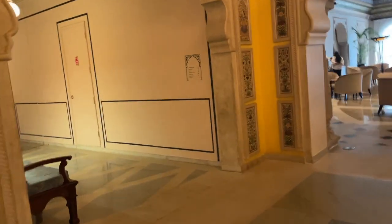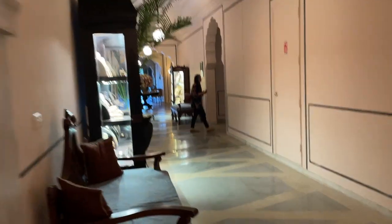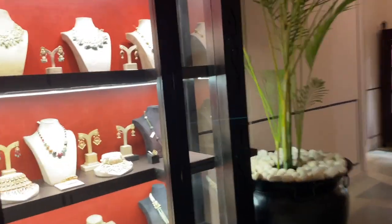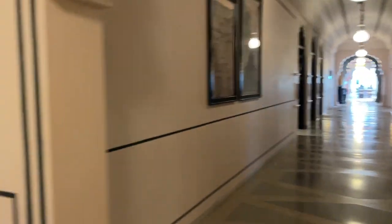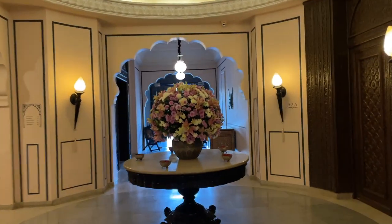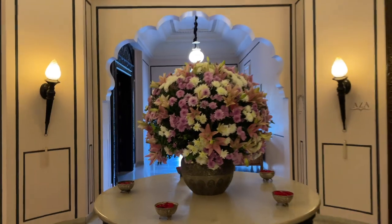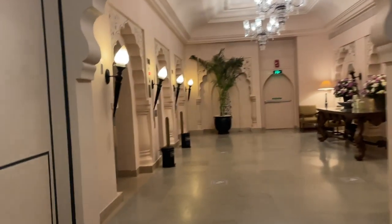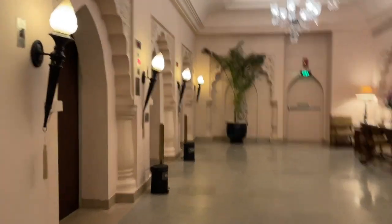I'll quickly take you towards my room first and then I'll give you the entire hotel tour. When you go to the room, there are some jewelry shops — maybe there are shops inside where you can shop from. This is the lobby area and I'm now in the lift area heading to the room.